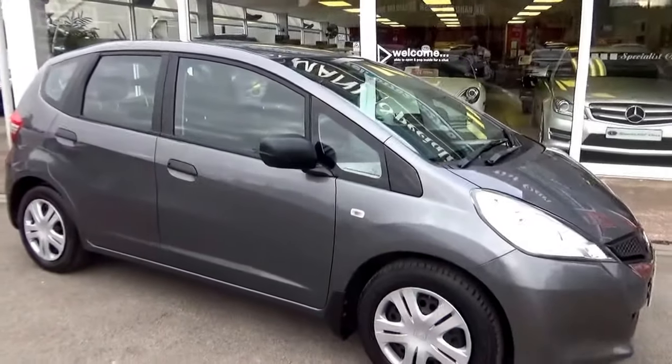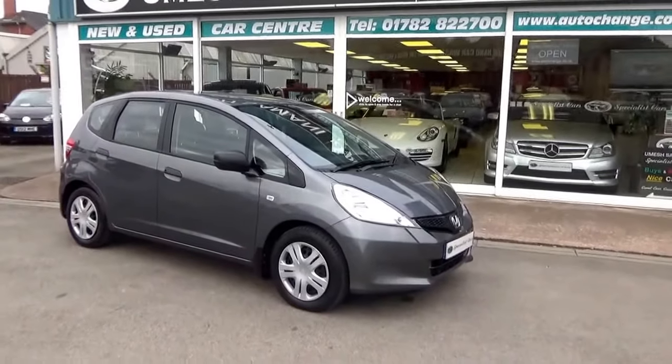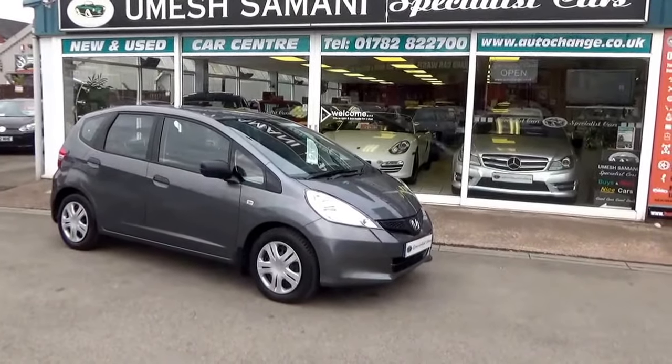Of course, we have two sets of keys, complete book pack, full HPI checked and clear. We welcome part exchange, and great finance is always available direct from ourselves.